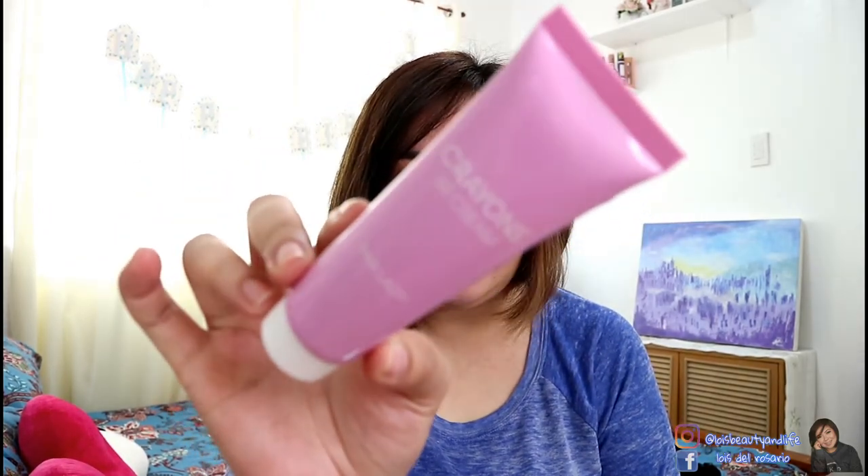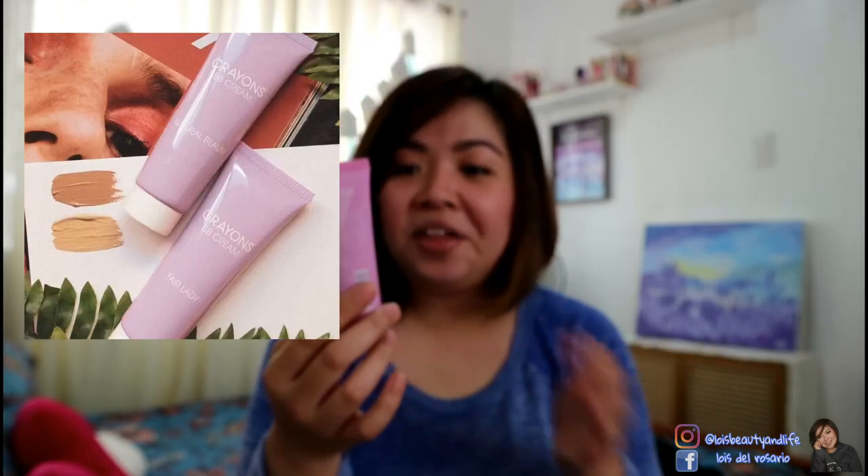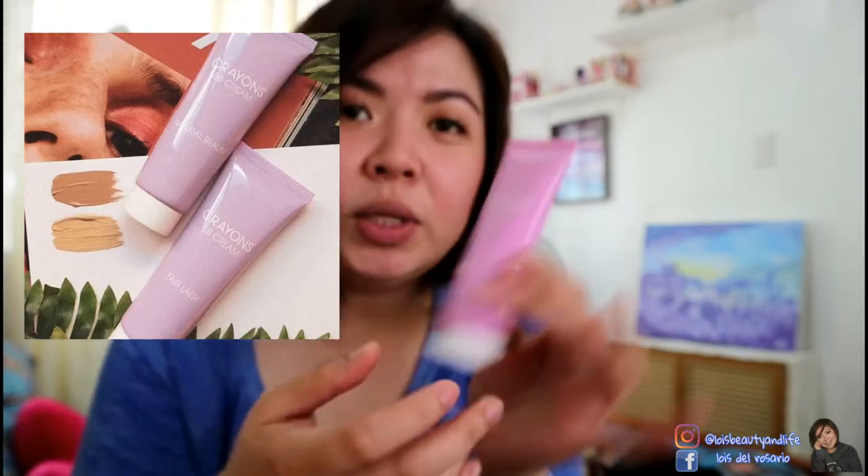So mga gorgeous, the product that I'm pertaining to is the Crayons BB Cream by HBC. And I believe they have two shades. The one that I got here is Fairlady. It's just a very simple pink tube, which is pretty good because it's really handy. And mga gorgeous, super affordable — it's only 88 pesos.